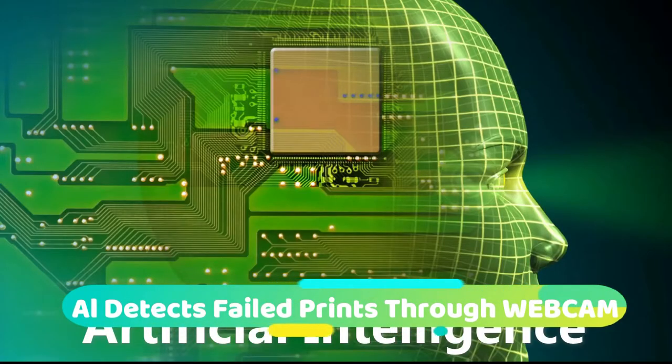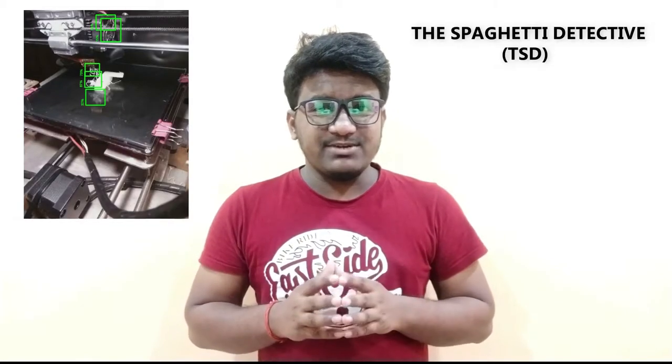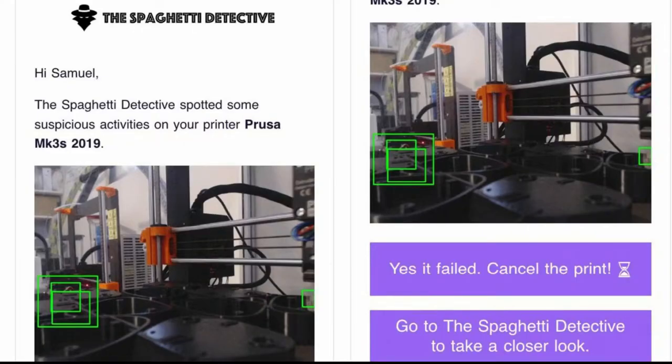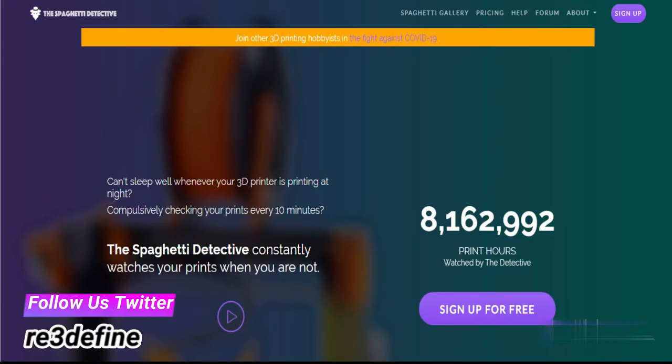Next, the open source community has developed an AI software that automatically pauses failed prints. The Spaghetti Detective utilizes the webcam of a printer or home computer to detect when a print job has gone wrong or started extruding spaghetti, interrupting the process and alerting the user through an email or text message. It can be downloaded for free.